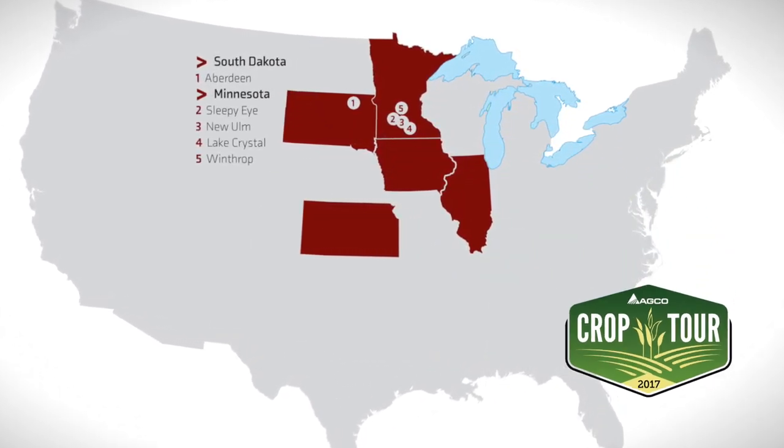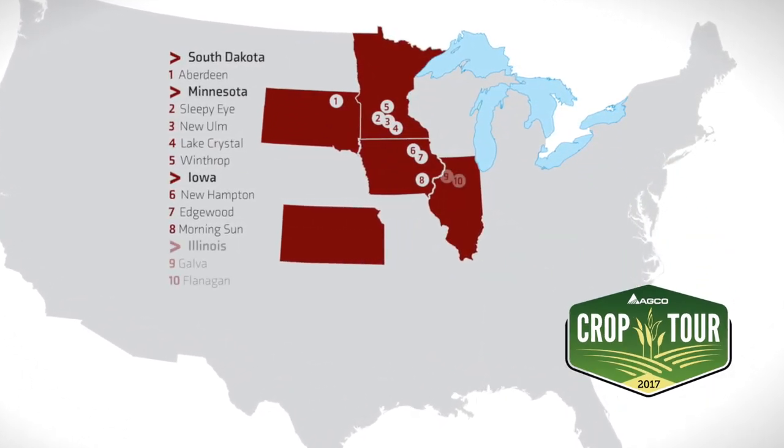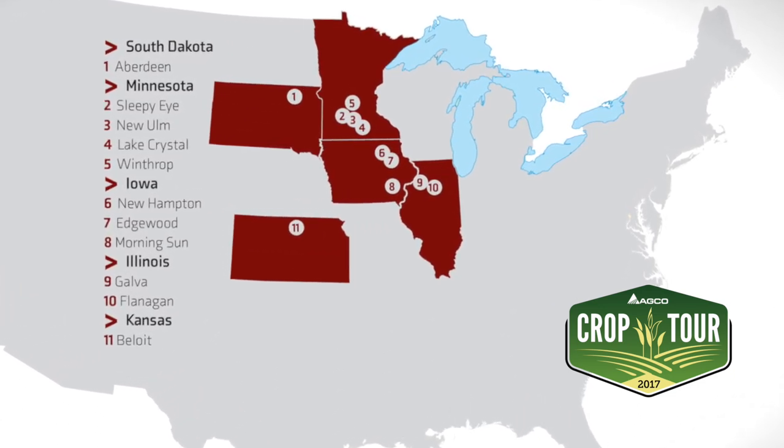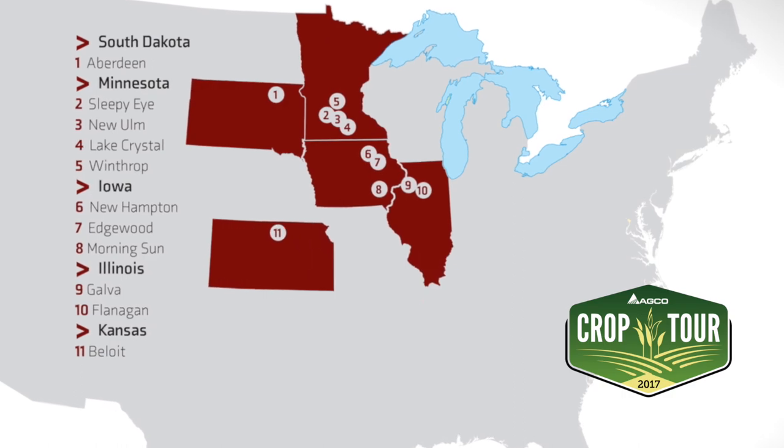The AGCO Crop Tour is all about learning hands-on in the field from ourselves and from our growers. It gives us a chance to plant the seed and learn what happens with other factors like downforce, depth, and singulation — basically ground truth what you should and should not do. And we have yield results proving the impact of those influencers.